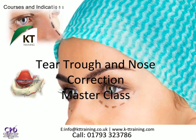This master class enables candidates to treat under-eye hollows and augment the nose with hyaluronic acid fillers. Candidates attending this course should first complete the Advanced Botox and Dermal Fillers course, as that course teaches cheek augmentation which helps reduce the under-eye hollow for a more effective correction.